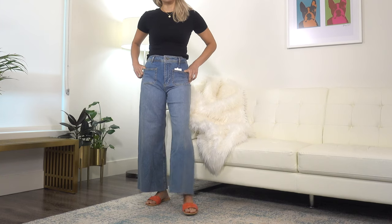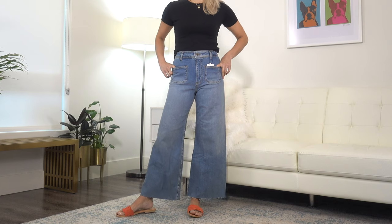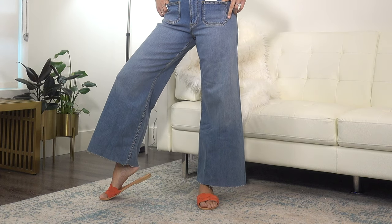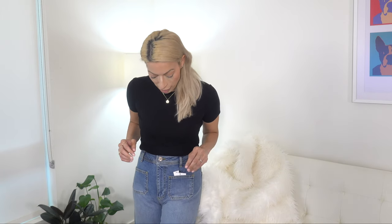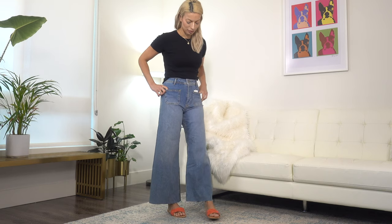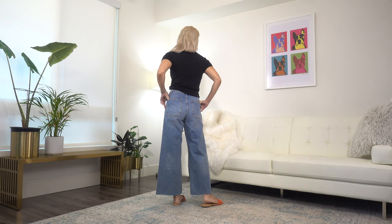Next up are these jeans that I picked up at the sale. They are called the Marine Straight, however they are quite flared at the bottom — super super wide leg. They are pretty much straight through the hips, high-waisted, with pocket details in the front and a zipper and button closure. They have a raw hem at the bottom and they are cutting me off right at the ankle, so it's just a really fun length.